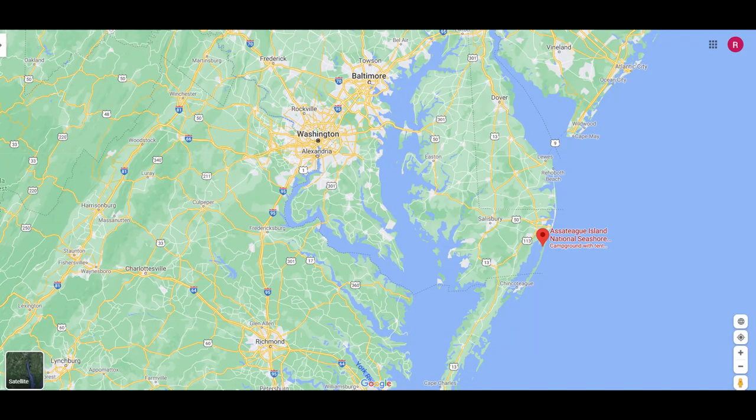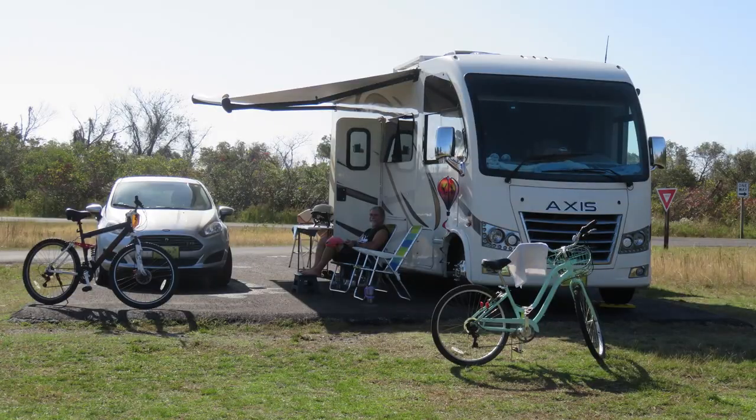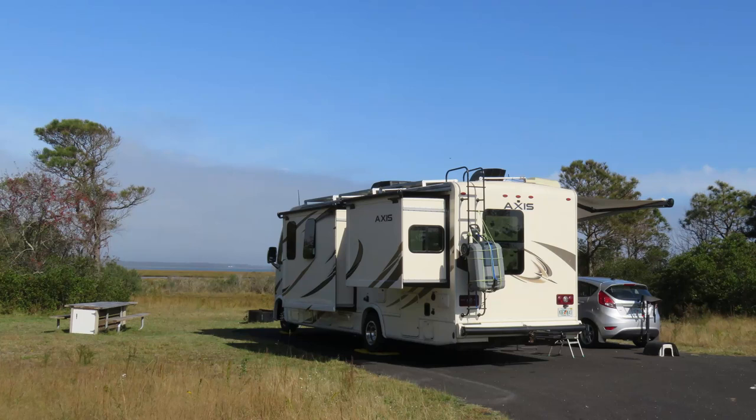We were in site A24 in the Bayside Campground with no hookups. This was a large campsite with an asphalt pad big enough for our RV and car. We pulled in so that we had a view of the marsh throughout our front window.